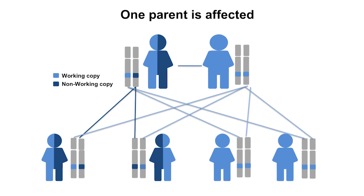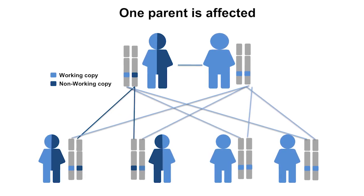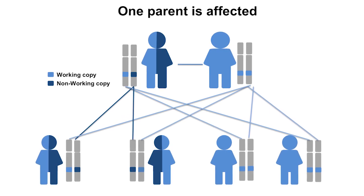Each child of a person with an autosomal dominant condition has a 50% chance to inherit that condition, like the flip of a coin.